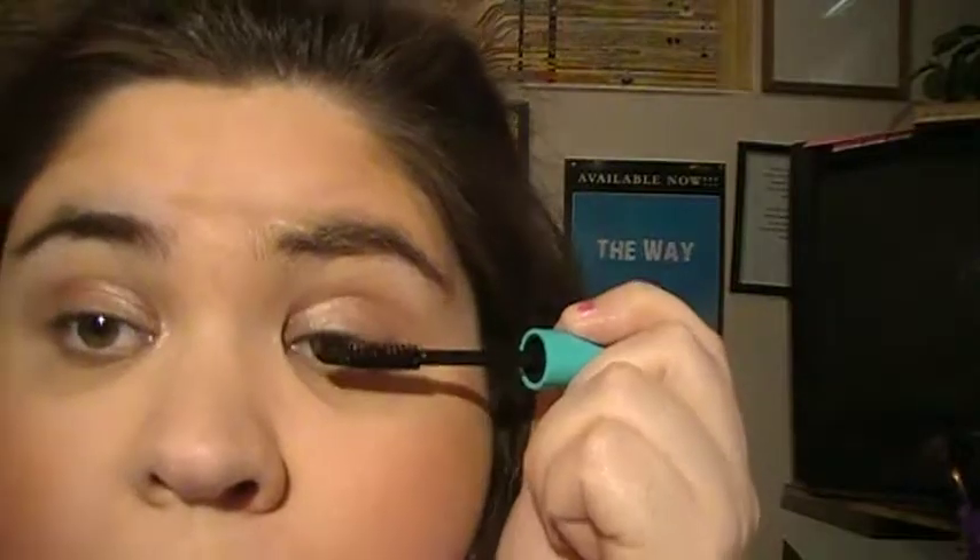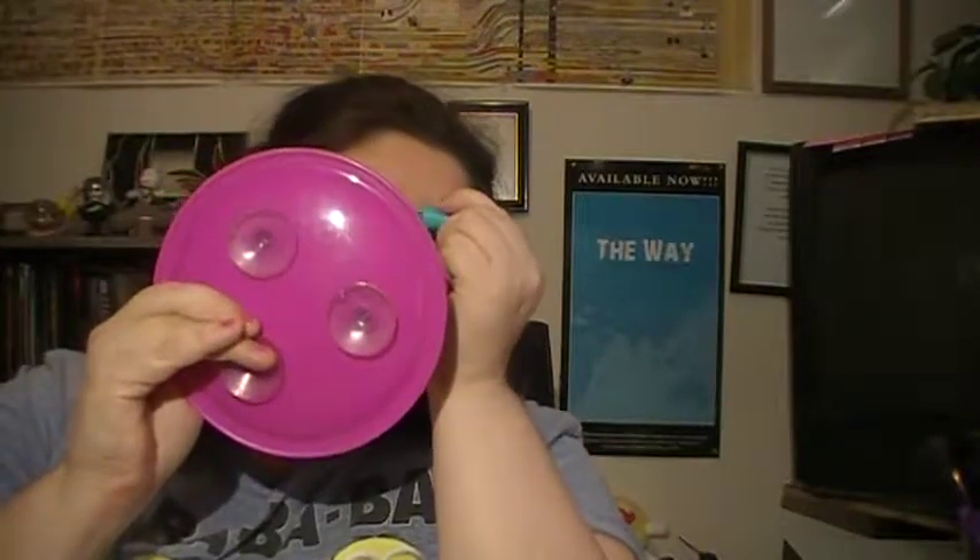Then Wet n Wild mascara. And that's it for this makeup look for Valentine's Day.